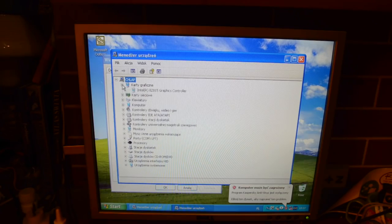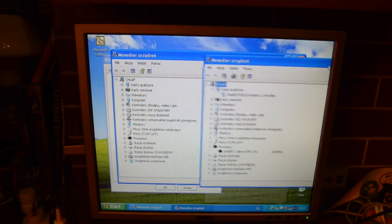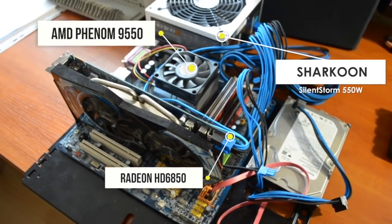Co do specyfikacji tego peceta, mamy tutaj Celerona 1 GHz, zintegrowaną kartę graficzną oraz wspomniane 256 MB RAM-u. Dokładną specyfikację zamieszczę Wam w opisie. A teraz przejdźmy do dania właściwego, czyli naszego pierwszego ukochanego komputera ze śmietnika. Chciałbym bardzo serdecznie podziękować wszystkim osobom, które zaangażowały się w projekt, a było ich naprawdę sporo.